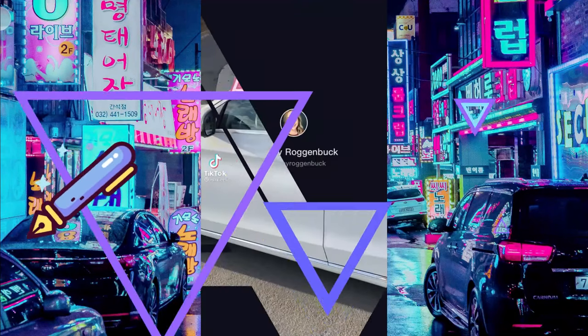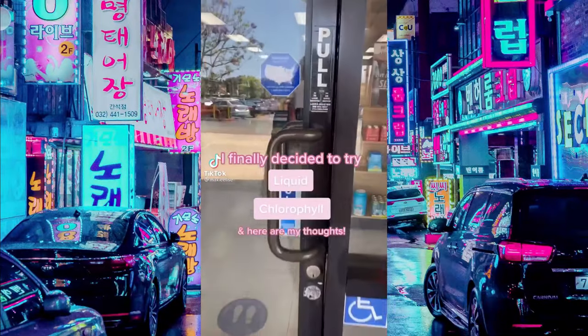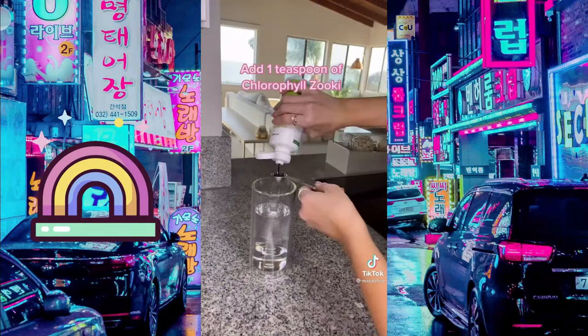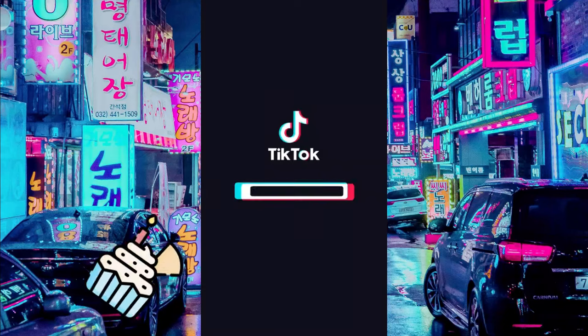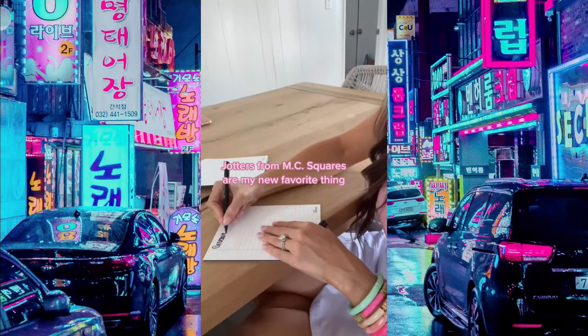I finally decided to try the liquid chlorophyll trend I saw on TikTok — I went to GNC and picked up Chlorophyll Zuki. I really recommend using room temperature water. All you do is fill your glass, add a teaspoon of liquid chlorophyll, stir, and here are some of the benefits I've noticed.